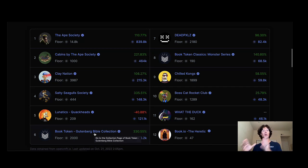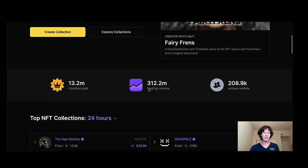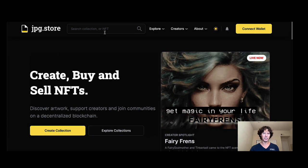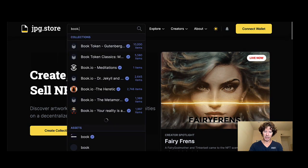Let's check them out. We're talking about Book Token — keep an eye on everything that Book Token, or book.io, is doing. They're releasing these NFT books that you can actually read. They've got different covers, different art, different rarities, all kinds of stuff. This project is onto something very very special, and the floor prices and the action are starting to show.